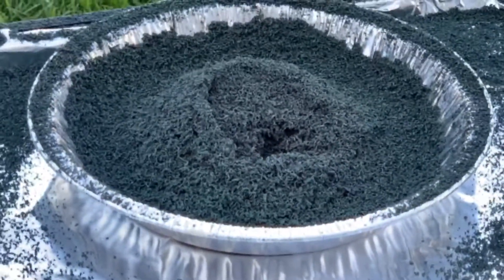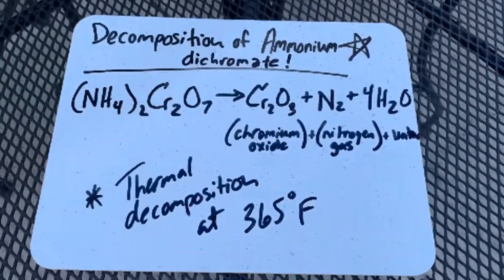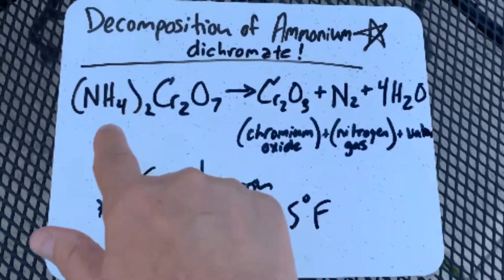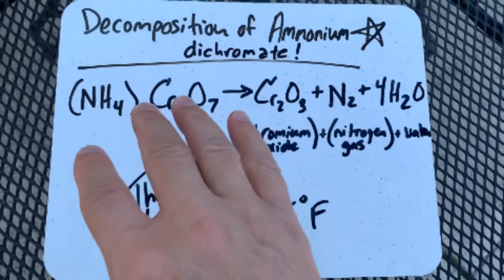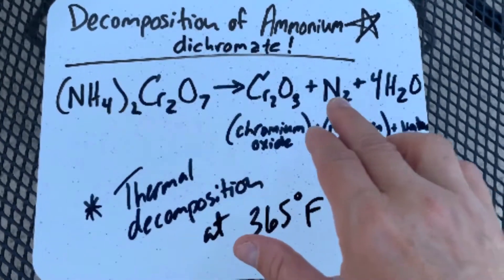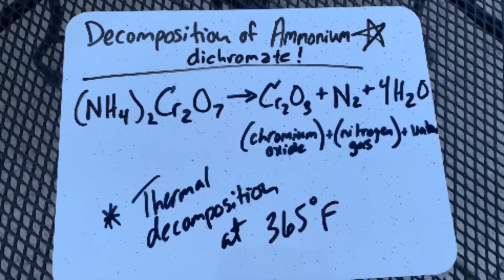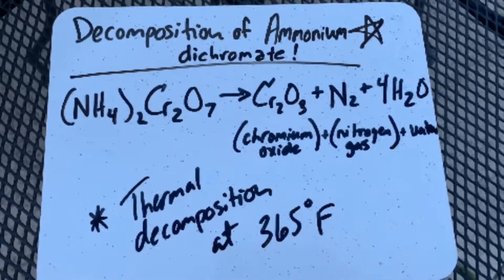Wow, that's awesome. So what's going on? This cool reaction — you've got your ammonium dichromate here, and as it decomposes, it becomes chromium oxide, nitrogen gas, and of course water. And this decomposition takes place at around 365 degrees Fahrenheit.